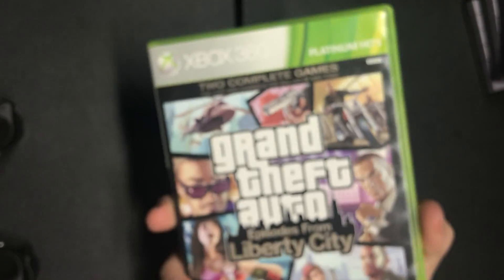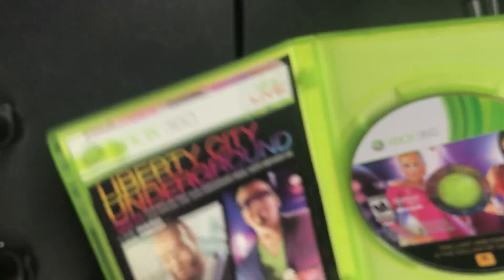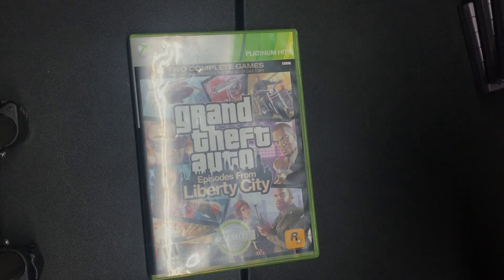The last game I got today I bought from GameStop — Grand Theft Auto: Episodes from Liberty City. The only reason I bought it is because it was complete and had the map and everything, and it was in its original case. It was only $4.49, so I got that.